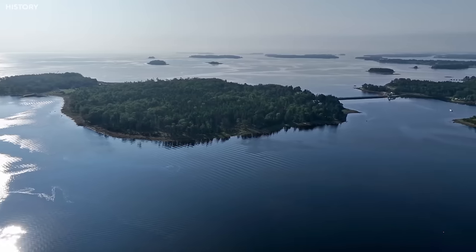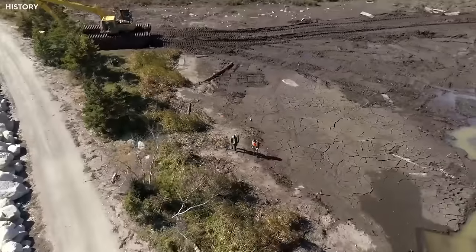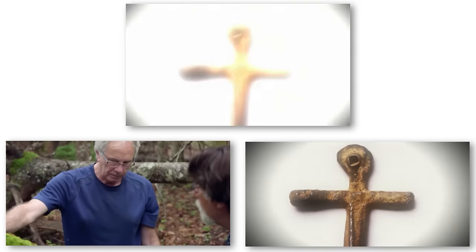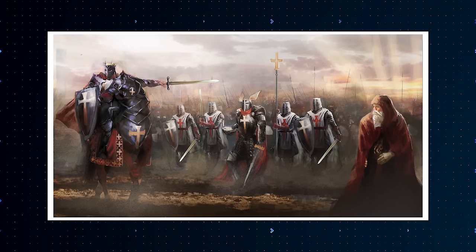On Oak Island, a group of treasure hunters had been on a mission to find something incredible for over 200 years. All they had found were strange symbols on a stone, bits of bone, and a red cross — clues hinting at a treasure possibly linked to the Knights Templar from long ago.